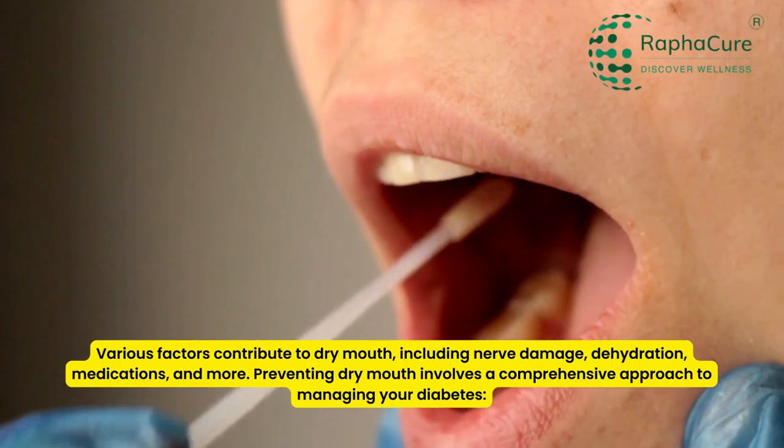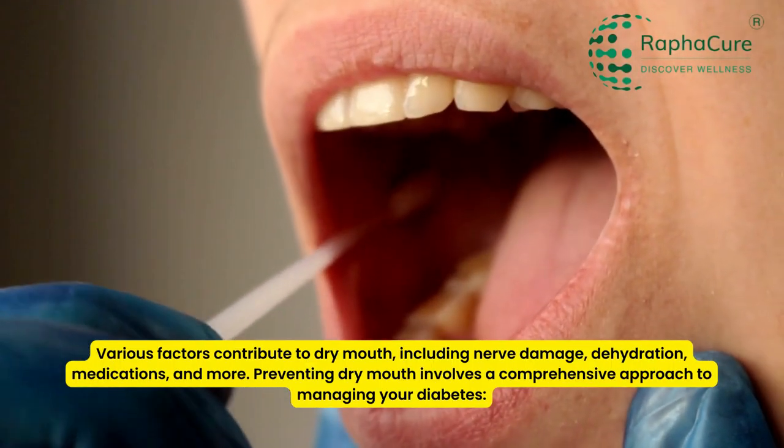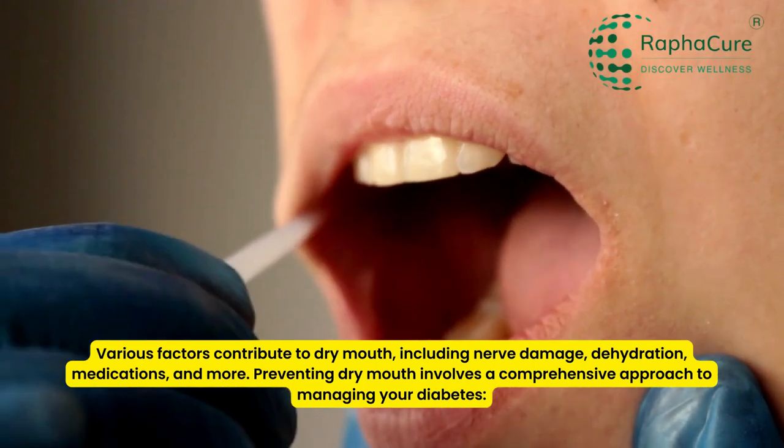Various factors contribute to dry mouth, including nerve damage, dehydration, medications, and more.